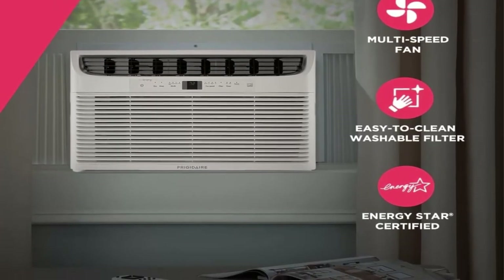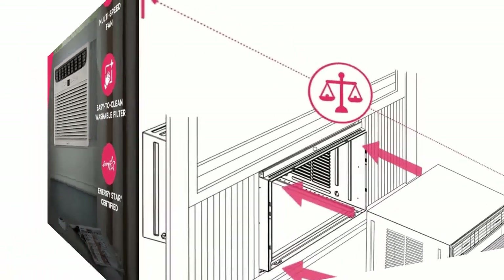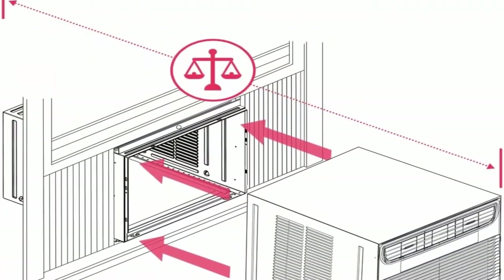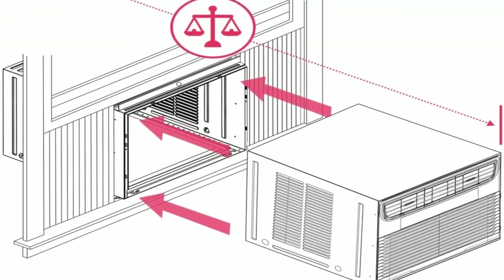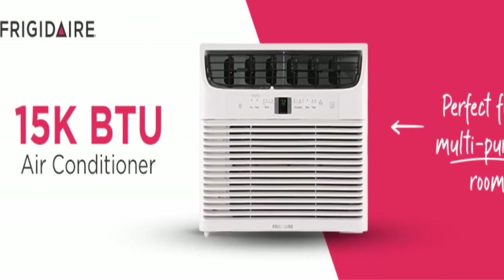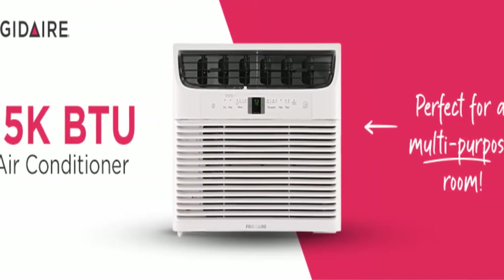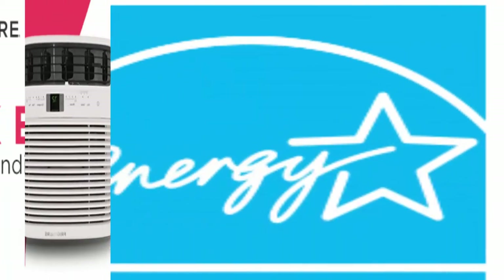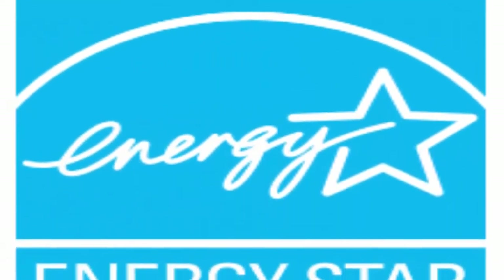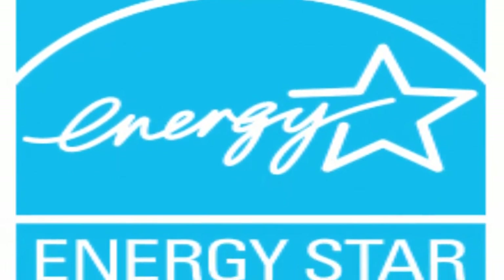Effortless temperature control: our air conditioners maintain the preset room temperature so you will remain comfortable at all times. Remote control allows you to precisely control the temperature and fan speed from across the room. Easy-to-clean washable filter captures dust from the air and keeps your unit working efficiently.